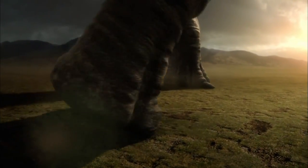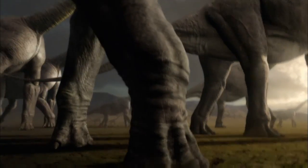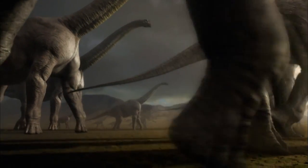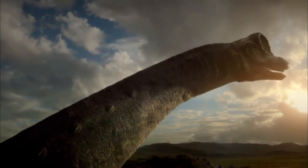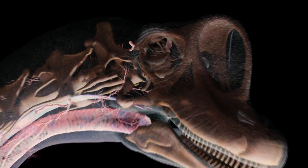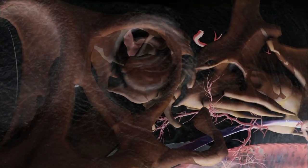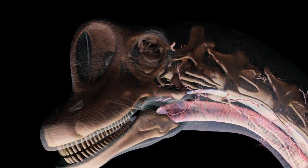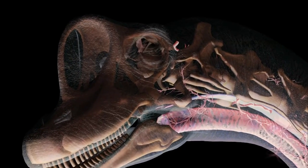Sauroposeidon is the tallest land animal of all time — at 17 meters high and 30 meters long, it would dwarf any living creature today. But despite these mammoth proportions, its brain is tiny, weighing just over 100 grams. The brain size of Sauroposeidon would probably be about the size of a cheeseburger. It probably had the smallest brain-size-to-body-size ratio of any big animal that's ever lived.